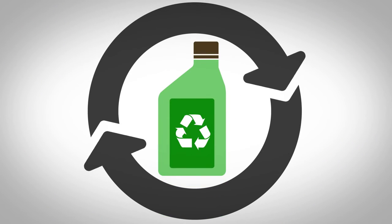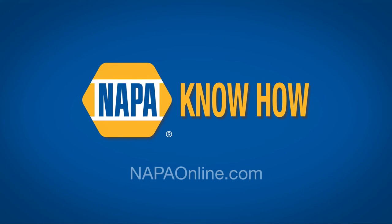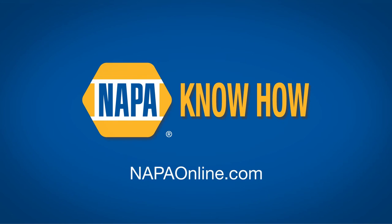Remember to take a few extra minutes to recycle your motor oil. Now, with every oil change, you'll be making a big difference. Learn more at NapaOnline.com.